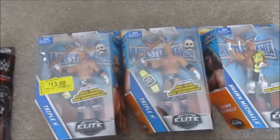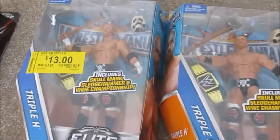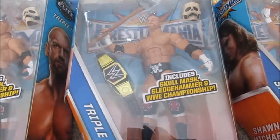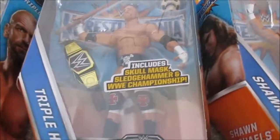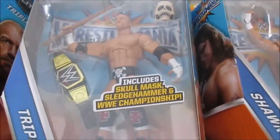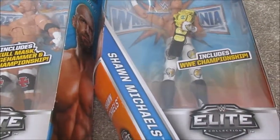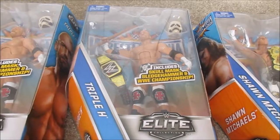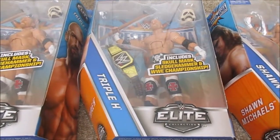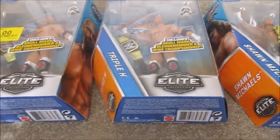I also got Shawn Michaels and two Triple H's from the WrestleMania 33 Elite Set. These were on clearance for $13 each, so I decided to pick them up. With the Shawn Michaels, when I tried to take the sticker off it ripped, so they gave me a new one with no label. The person helping me also saw Triple H on my receipt and thought I was returning that one too, so they ended up giving me a free Triple H — one in better condition than the one I already had.